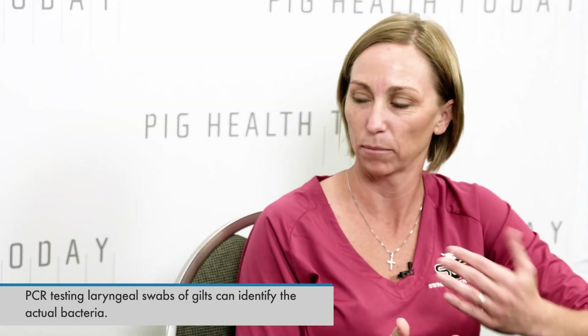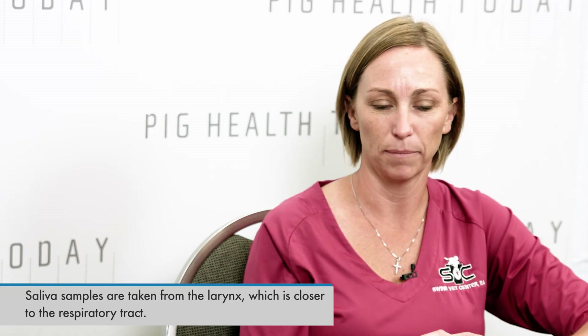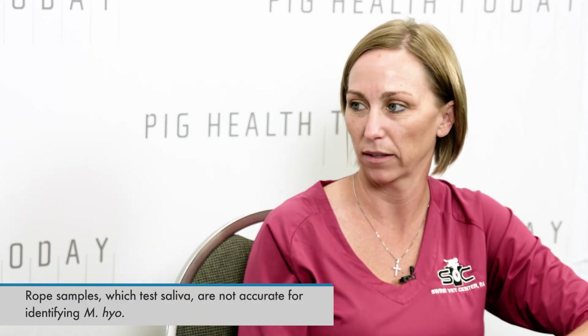Can you explain what a laryngeal swab is? We use a speculum to open the mouth of the animal, then we use a long spoon that we insert back into the larynx of the mouth. Think about it this way: if an animal coughs, a lot of saliva builds up back there. All we're doing is going closer to the respiratory tract and pulling out that saliva so we can test for the bacteria. Ropes have been used in the past for mycoplasma, but the sensitivity is not very good. If you're looking for an acute infection, you're not going to find it on rope samples either — even though it's also a saliva test, it doesn't pick it up as well as the actual laryngeal swabs.